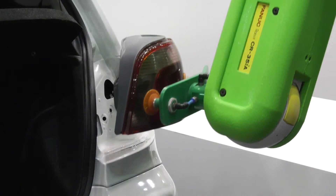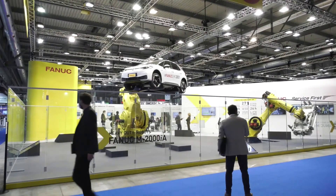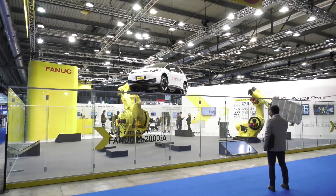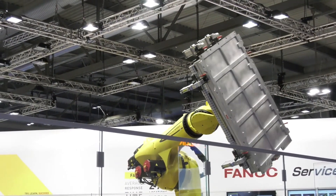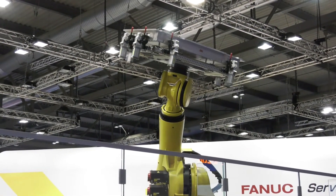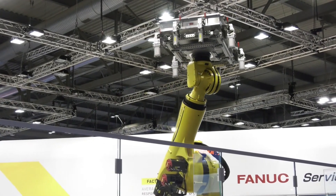It's not the only robot you've got here at the show this week. What are some of the other highlights? There's actually one real big highlight — we introduced here our 1,000-kilo robot. It's a one-ton robot, a brand new model as well. Now that's lifting a battery off a car, because one of your focuses here at the show is electric vehicles.